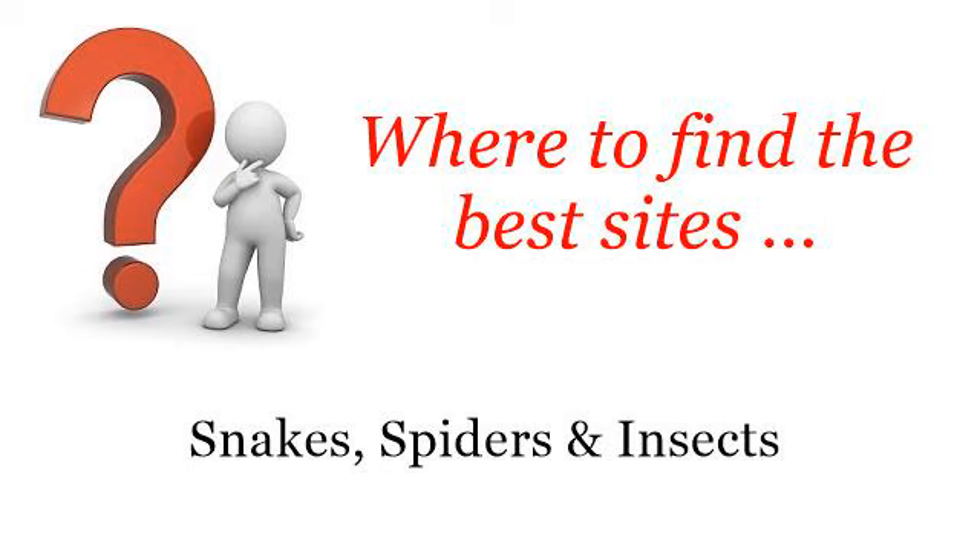Where to find the best sites? Snakes, Spiders and Insects. Howdy! The best internet resources about care and housing for an Emperor Scorpion — these selected resources on the web might help you.